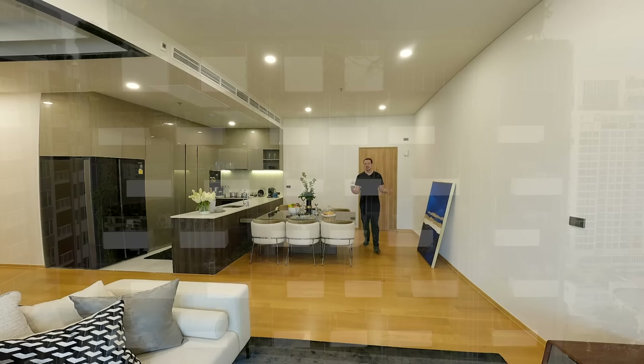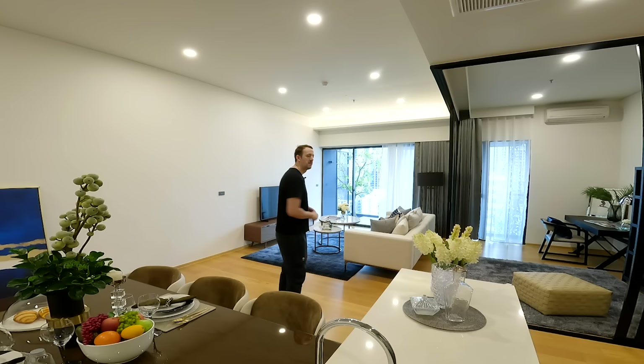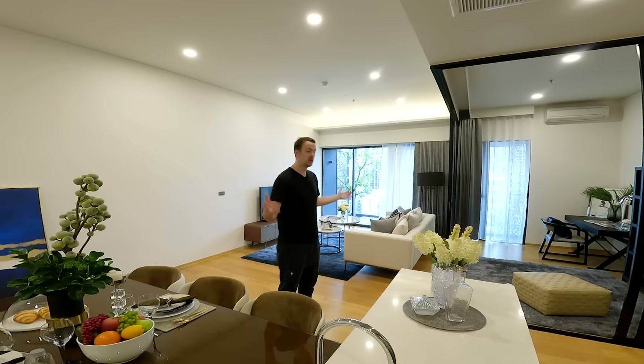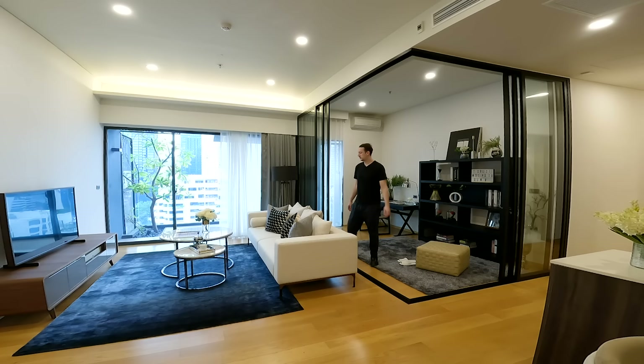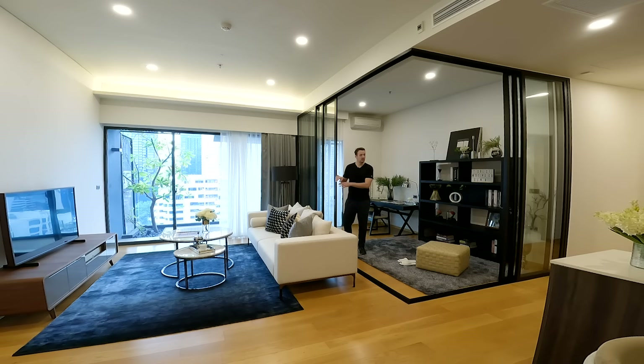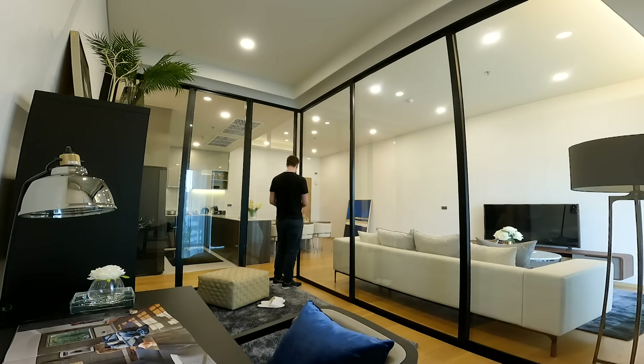Welcome to the second unit — a single-floor unit at 116 square meters. The first unit downstairs looks absolutely tiny in comparison. This is almost a three-bedroom unit; they call it a two-plus-one. As a showroom it's been set up with only one bedroom, making this place look enormous. They've cleverly integrated glass doors to make the open-style living space feel even more spacious, and technically closing those doors would convert the space into another room.